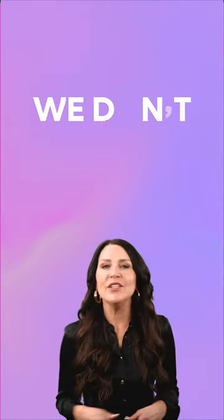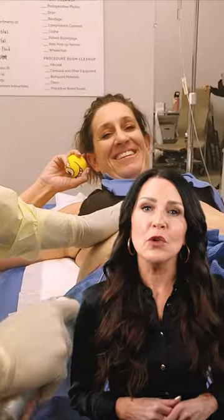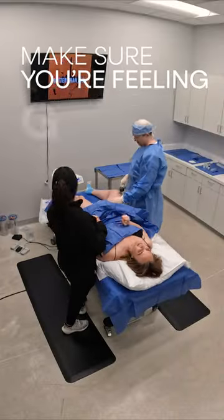Unlike traditional liposuction, we don't use general anesthesia, so you'll be comfortably awake during the procedure, and our team will make sure you're feeling good throughout.